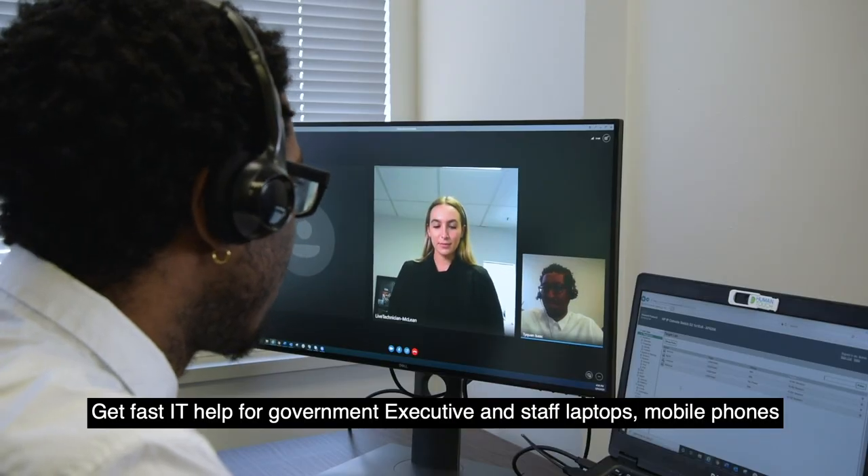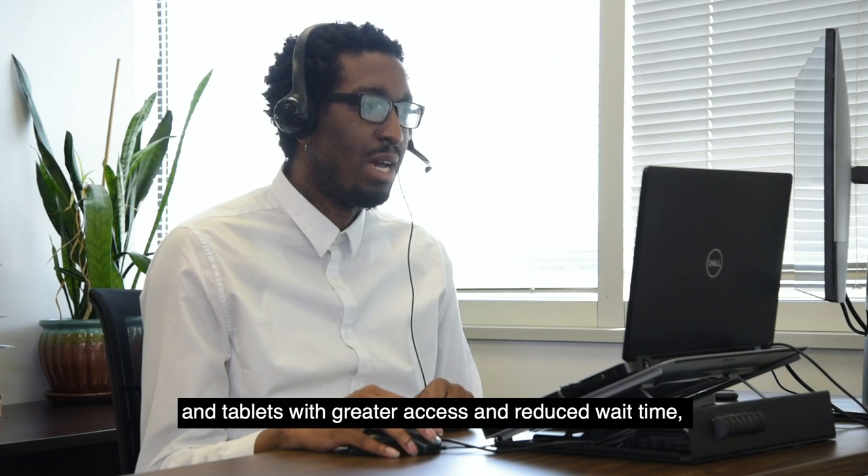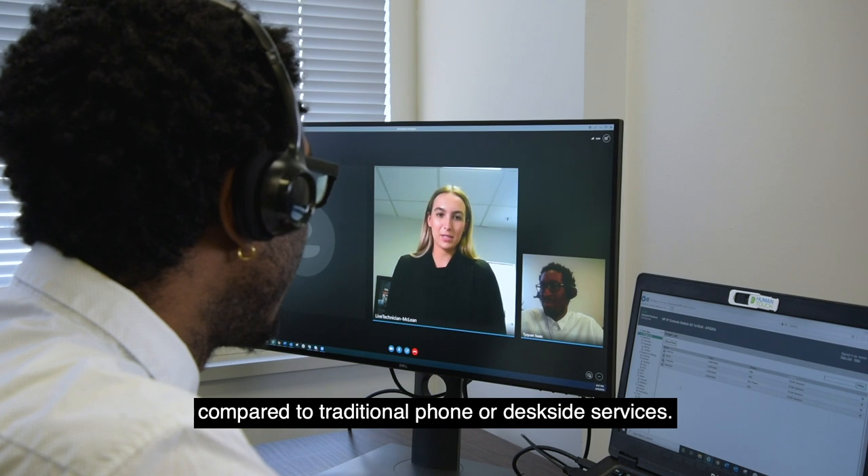Get fast IT help for government executive and staff laptops, mobile phones, and tablets with greater access and reduced wait time compared to traditional phone or desk-side services.